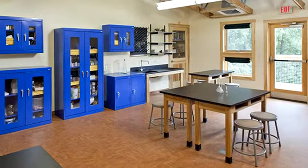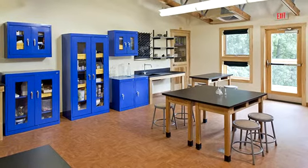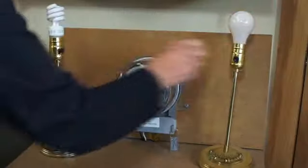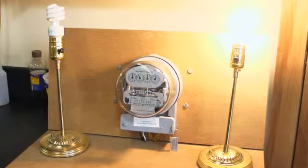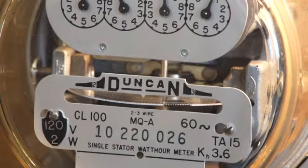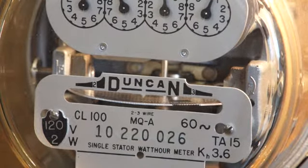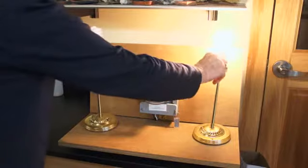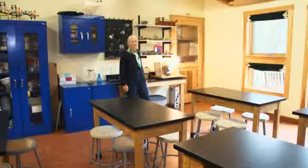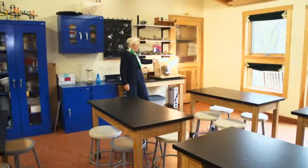This is the lab where we teach science, technology, engineering, and math. The STEM program came in just about the time this building was being built. We have a nice demonstration here — the girls can turn on one light bulb and see how much electricity it's using and watch the meter go around fast. And when you put on this other light bulb, it goes very slowly, so they can see the difference in how little electricity these newer light bulbs use.